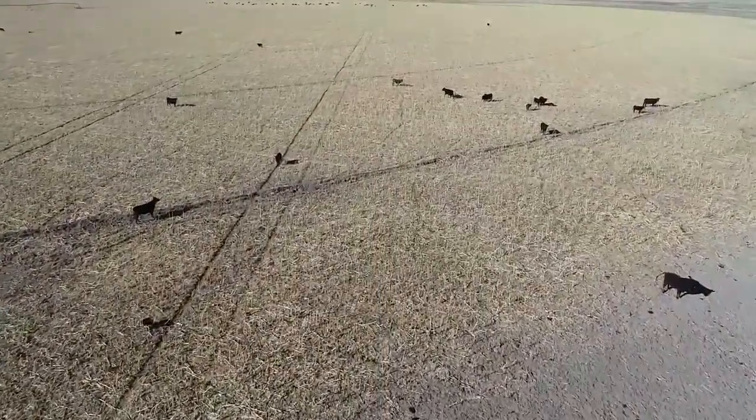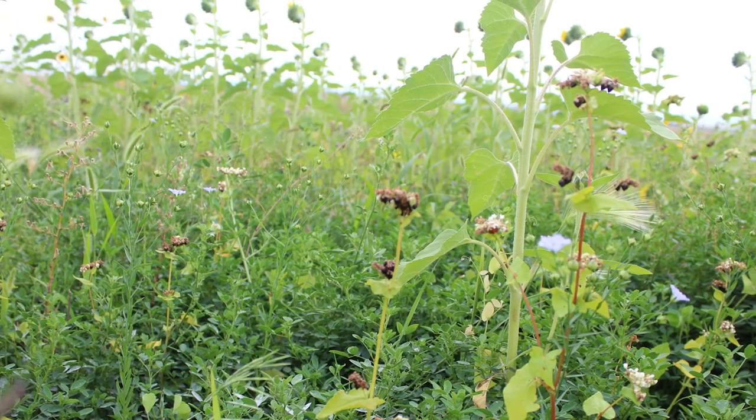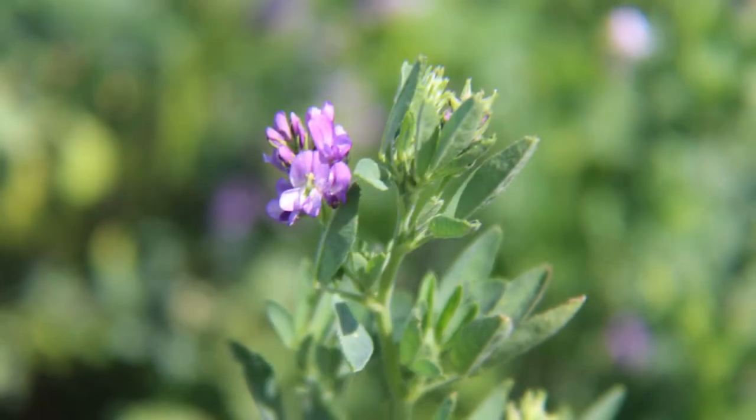You walk out in a field that's got nothing but fallow soil and it's completely bare — it's very hot when it's 100, 110 degrees out. You can feel the heat radiating off of that field. You walk out into a field full of cover crops and it's almost cool, with a little more humidity to the air. It's almost its own microclimate.